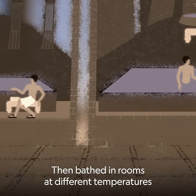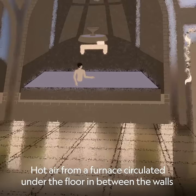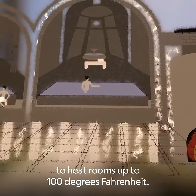Then they bathed in rooms at different temperatures, heated by a hypocaust — a marvel of Roman engineering. Hot air from a furnace circulated under the floor and between the walls to heat rooms up to 100 degrees Fahrenheit.